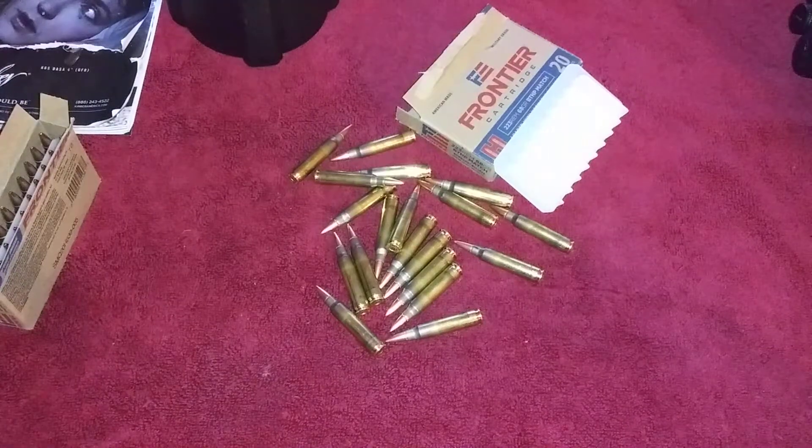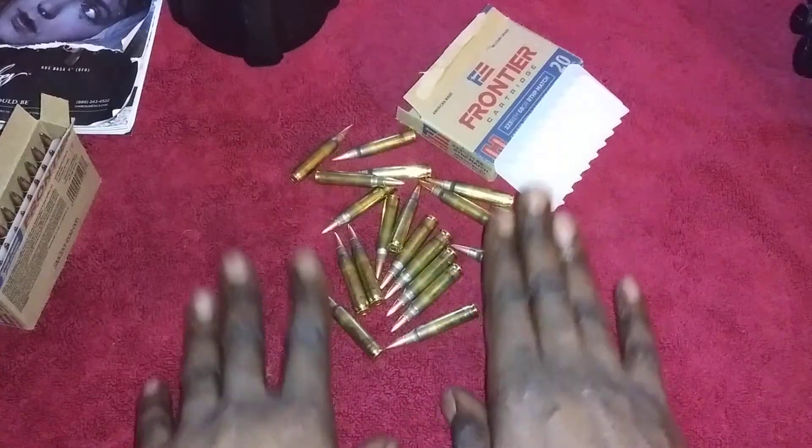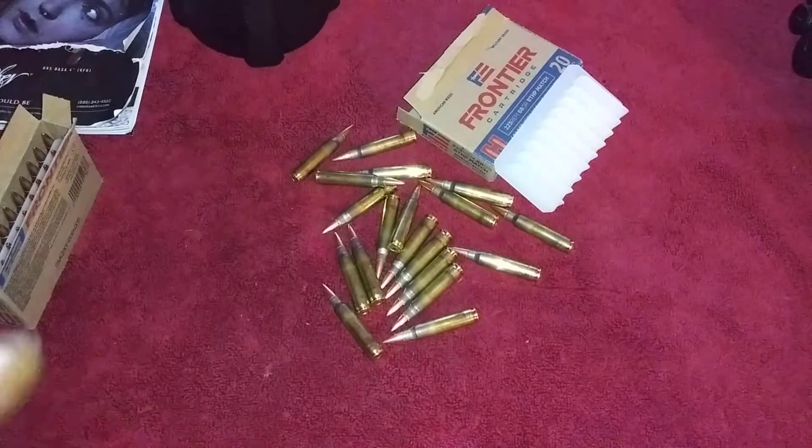Hey man, welcome to Chris Budget Gears and Reviews. I just wanted to show y'all my new combat load. I'm running the Palmetto State Armory M16A4, but first I want to get to the good part.